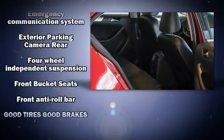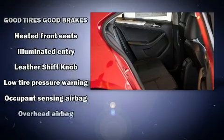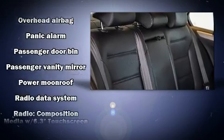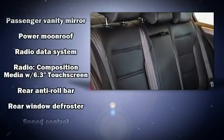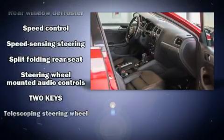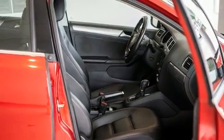Audio features include a CD player with MP3 capability and four well-positioned speakers. Volkswagen ensures the safety and security of its passengers with equipment such as dual front impact airbags, front side impact airbags, traction control, brake assist, and four-wheel disc brakes with ABS.